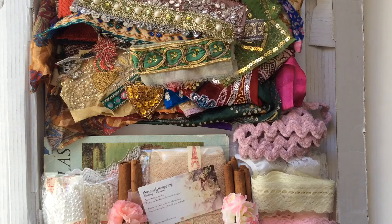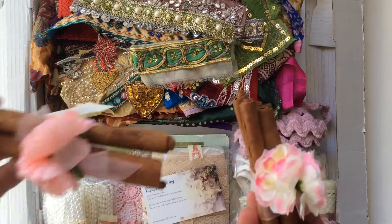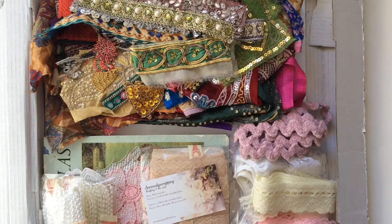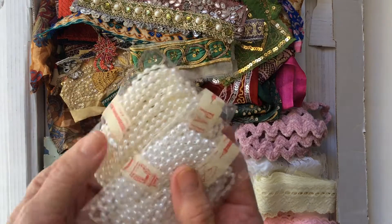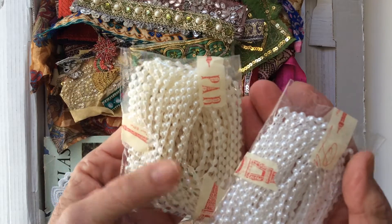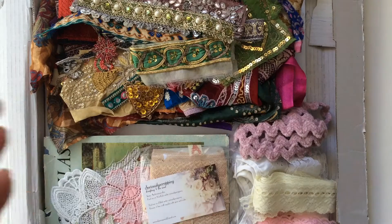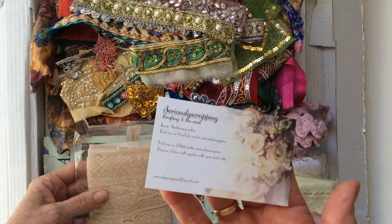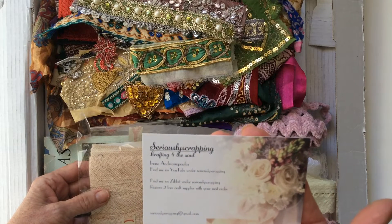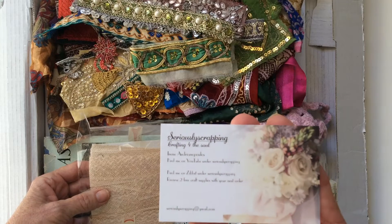She did pop in a few of these cinnamon sticks just to make it smell nice, thank you! Then we have some flat back pearls in white and in cream. And then we have Irene's card — Seriously Scrapping — and her Zibbit store is also called Seriously Scrapping.